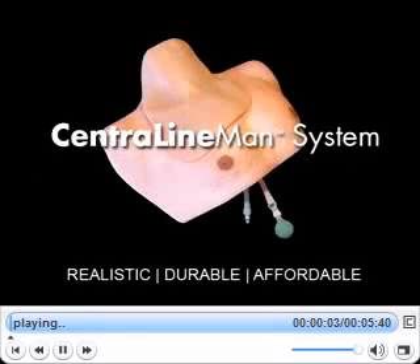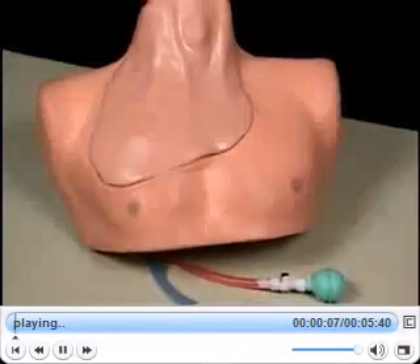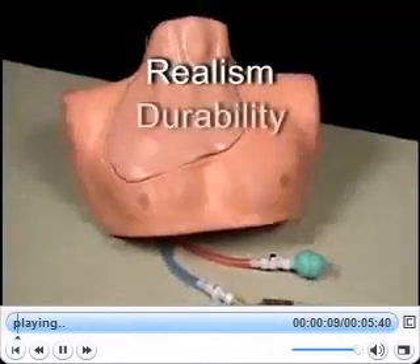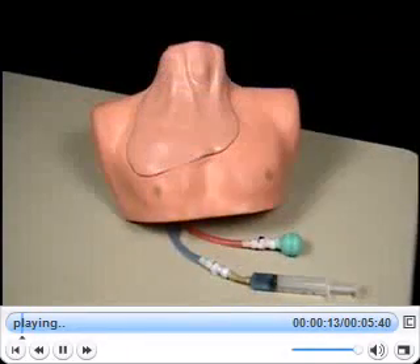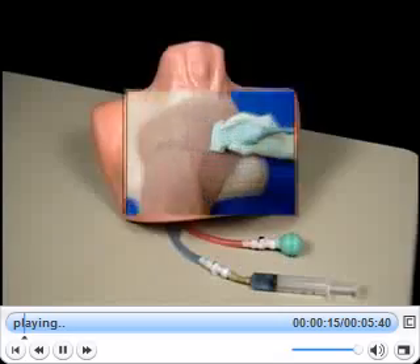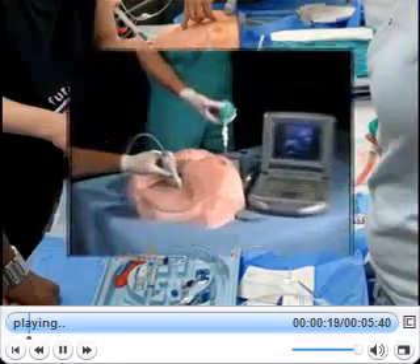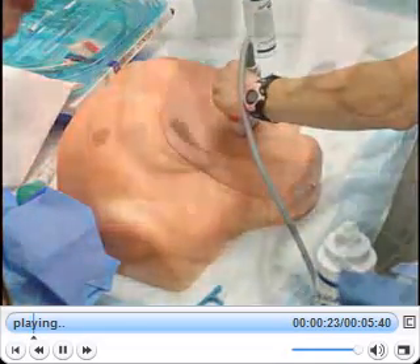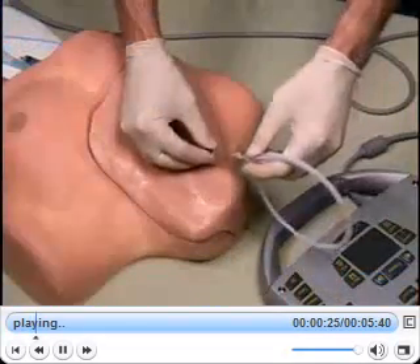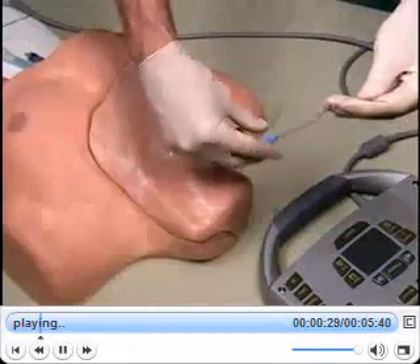As the world leader in soft tissue simulation, Simulab is pleased to offer a new industry standard that combines realism, durability, and affordability in a central venous access trainer, the Central Ironman system. Leveraging 15 years of global experience, customer feedback, and manufacturing advancements, Simulab has redesigned the properties of its vascular access tissues, bringing to market the new industry-leading central line training solution.